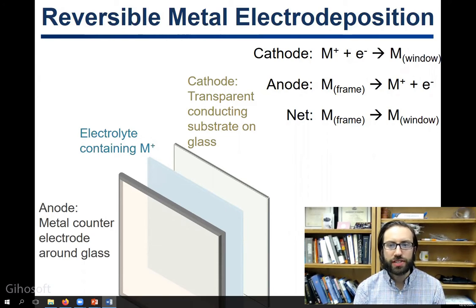What this allows you to do is to construct devices that have transmission that can be controlled with the application of a voltage, or basically the flick of a switch.